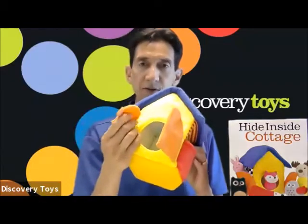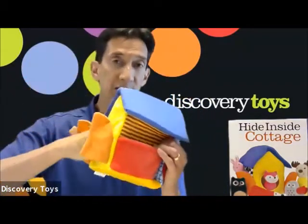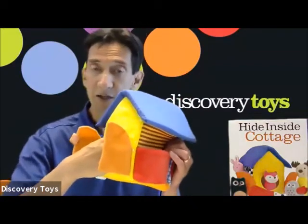The cottage doors also have a loud crinkly sound. You can fill and dump with the animals, even stick your hand inside and try to identify the animals by touch alone.